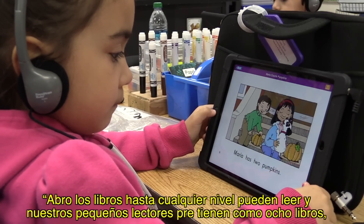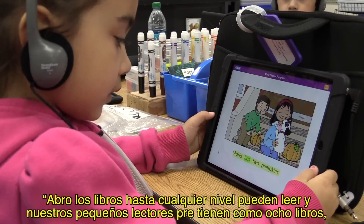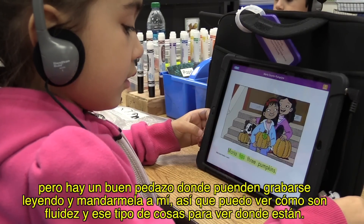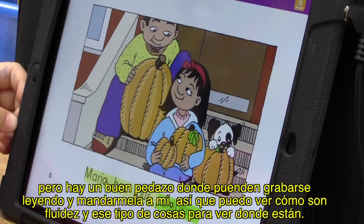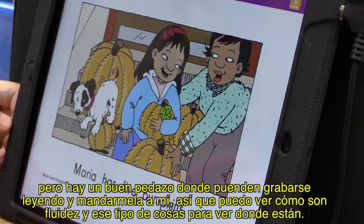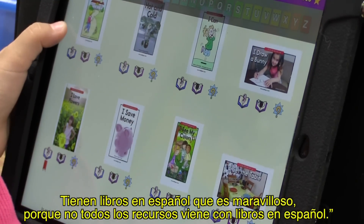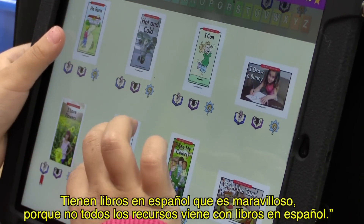For reading, the teacher opens books only to whatever level students can read, and pre-readers have A-level books. There's a feature where students can record themselves reading and send it to the teacher, so she can assess their fluency. And they do have books in Spanish, which is wonderful because not every resource comes with books in Spanish.